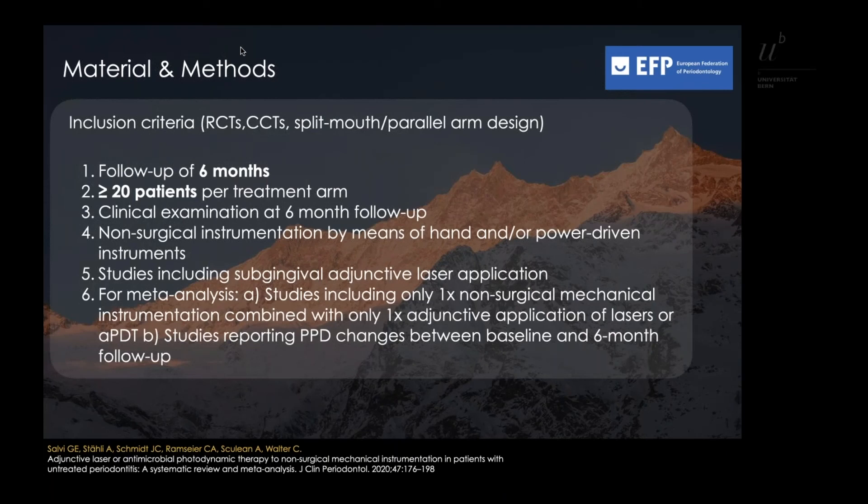The following inclusion criteria were applied: a follow-up of at least six months, more than 20 patients per treatment arm, a clinical examination at the six-month follow-up, and non-surgical instrumentation by means of hand and/or power-driven instruments.